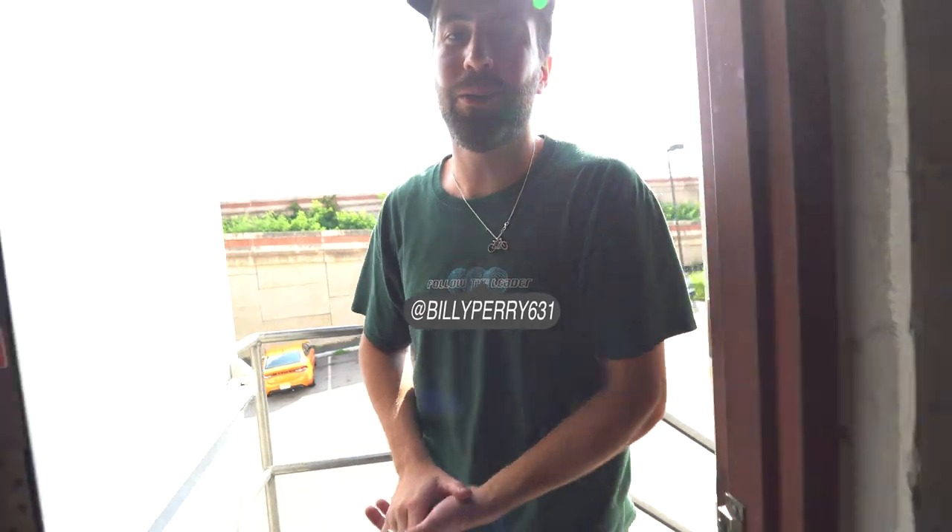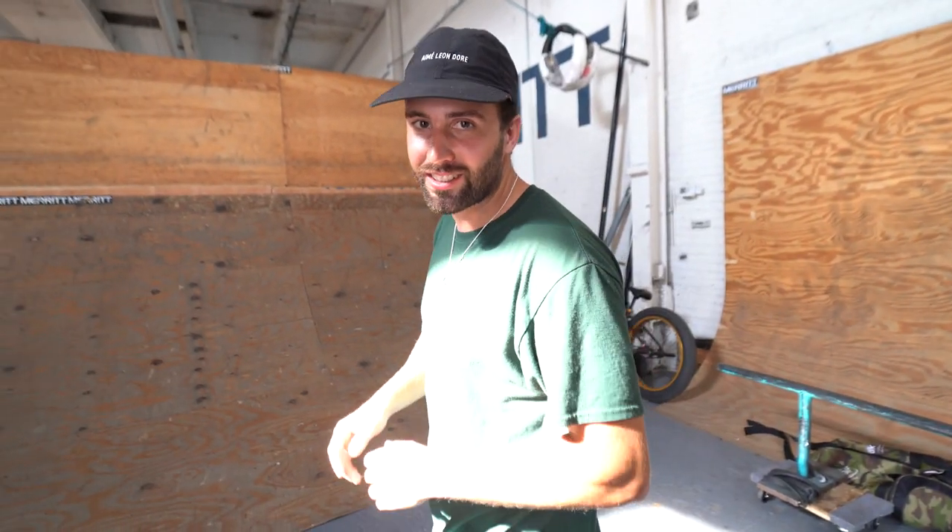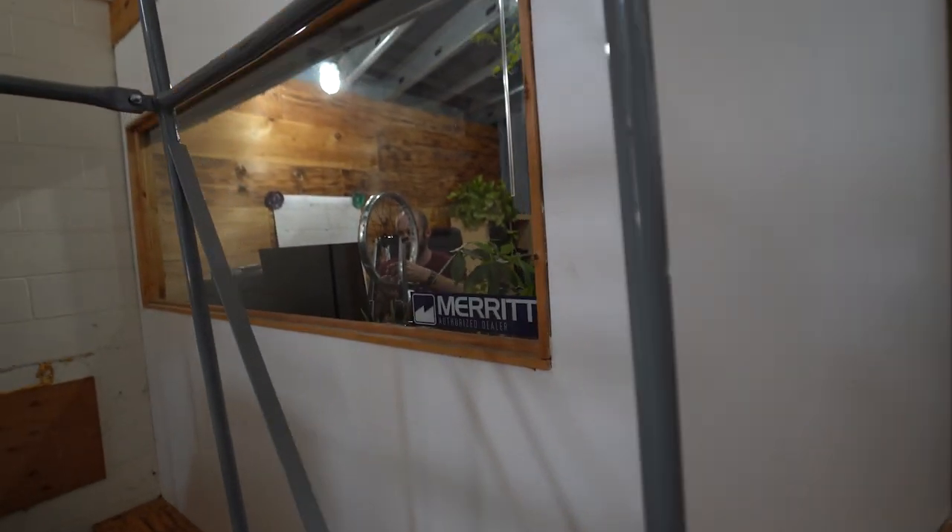Welcome back. Today we're at the Merritt warehouse in New Jersey. The warehouse is different from the last few times — the ramp is pretty much gone except for these two right here. Merritt is expanding so they have to clear out room. Today we have a fully custom BMX bike: the Volume Voyager frame with all Merritt parts. We came here without wheels laced up, but Brennan got them nice and straight for us.